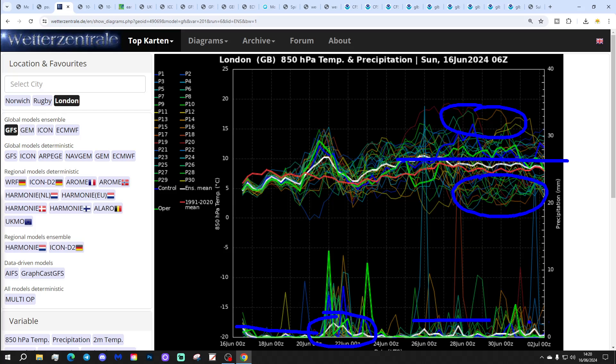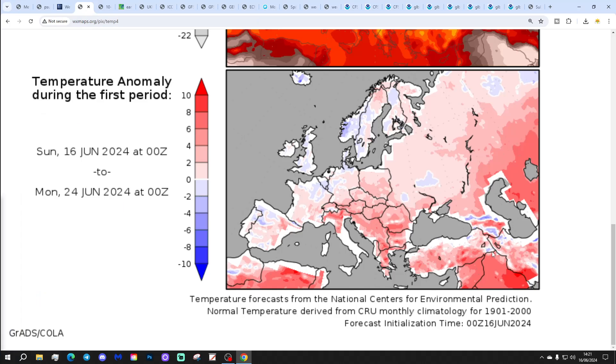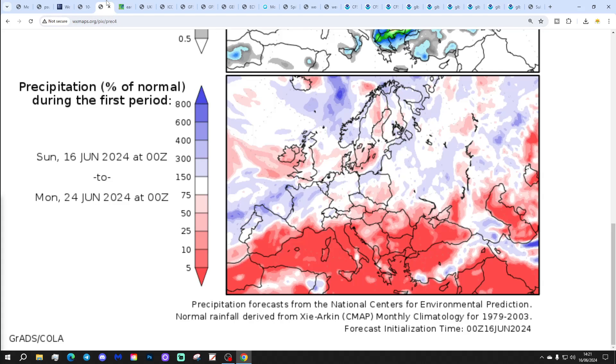And then after that, into the last days of the month and the beginning of July, it's just looking a little bit showery. Nothing overly dramatic showing up there either in terms of temperature or precipitation, really. Temperature anomalies from the 16th to 24th of June: a little bit below average, not a particularly big deviation.